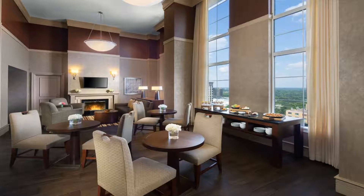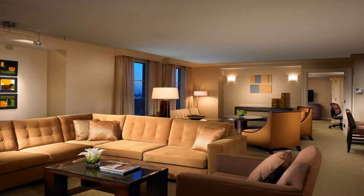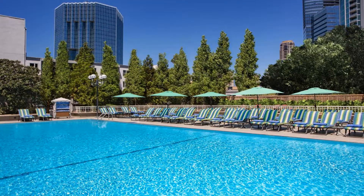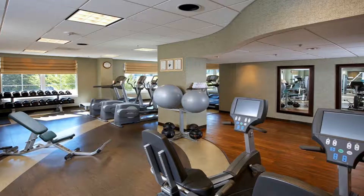Starbucks coffee is served at Onyx at the Grand coffee bar, with sandwiches, snacks, and salads. The 24-hour fitness center has Life Fitness cardio equipment, and 2,787 square yards of event spaces are on site.